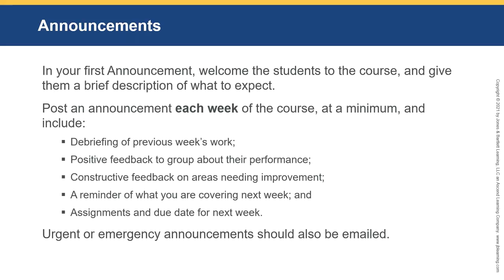Announcements are a really important way to stay in touch, and this should be weekly. In your first announcement, welcome the students to the course and give them a brief description of what to expect. Weekly announcements should include debriefing of the previous week's work, positive feedback to the group about their performance, constructive feedback on areas needing improvement, a reminder of what you're covering next week, and assignments and due dates for the following week.